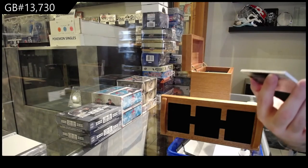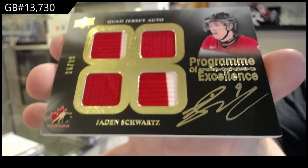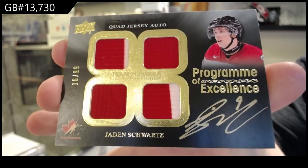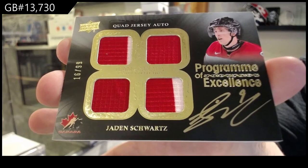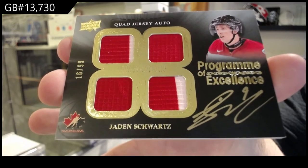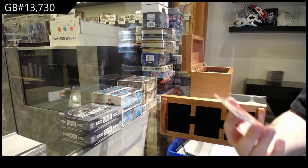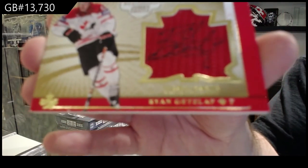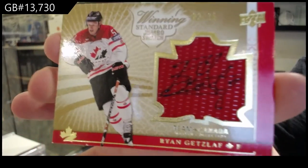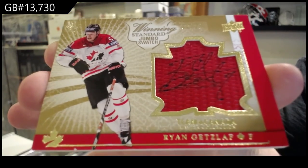Program of Excellence, number 99, Jayden Schwartz. Quad jersey auto, numbered to 99. That's a brother of Brett — yes, that is true. Numbered to 25, jersey auto — Ryan Gretzky. Numbered to 25.